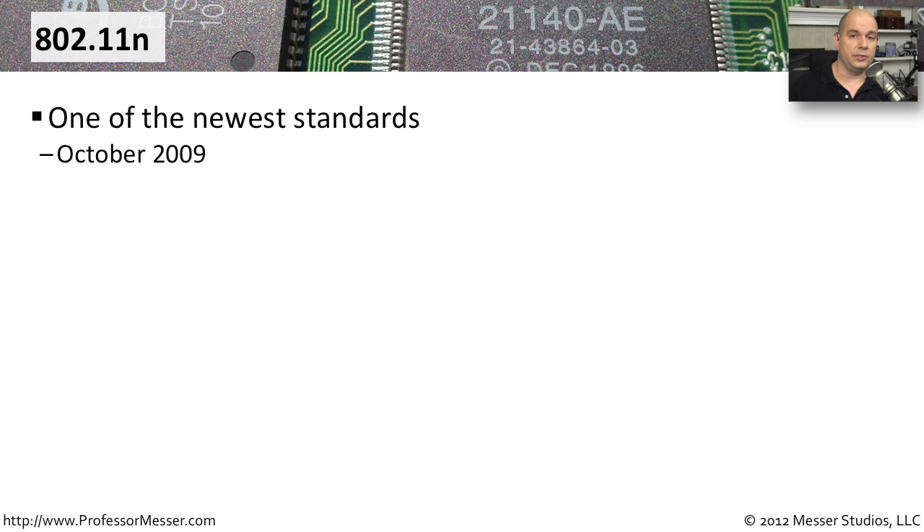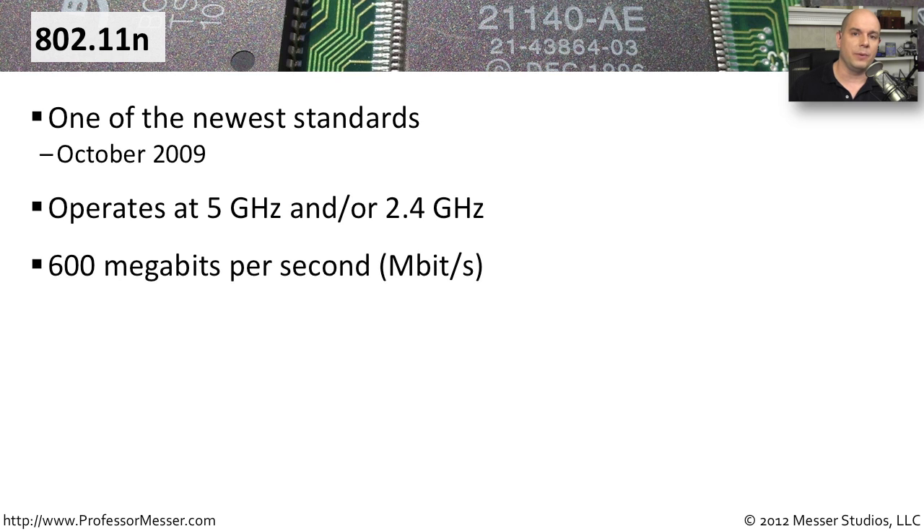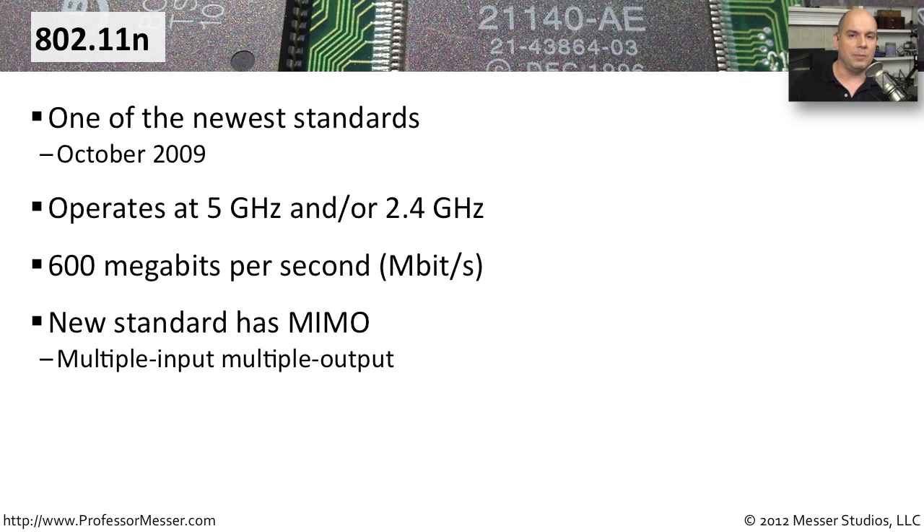802.11n is one of the newer standards and was released in October of 2009. One of its advantages is the option to use two different frequency ranges — 5 gigahertz and 2.4 gigahertz — or both at the same time. It also delivers significantly more throughput, with a maximum theoretical speed of 600 megabits per second. This standard uses MIMO — multiple input and multiple output — allowing multiple antennas in your access point to work simultaneously, which is how those very high throughput speeds are achieved.